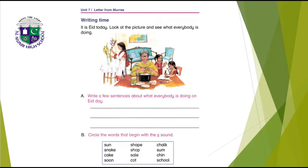Question B: circle the words that begin with the S sound. Circle: sun, shape — but chalk does not start with S, so don't circle it. Snake, shop, some, sale, soon, and school. The words which start with the letter S, you have to circle them.